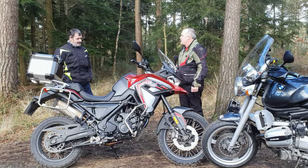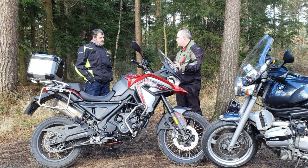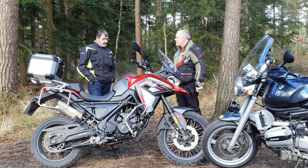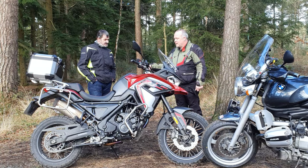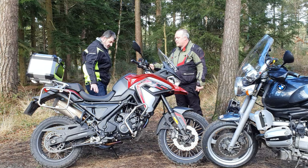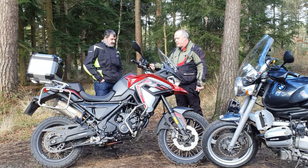Right, what do you think of the bike then, Saddlebags? Initial thoughts — was it what you were expecting? Well, I didn't really know what to expect but it's quite a nice finish, fairly comfortable to ride, apart from the seat was a bit hard. Yeah, I found the same thing actually.